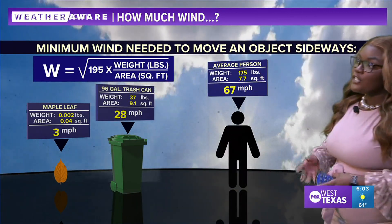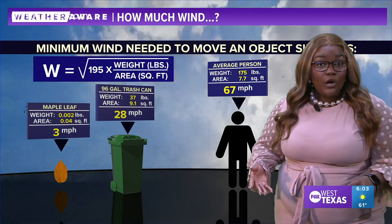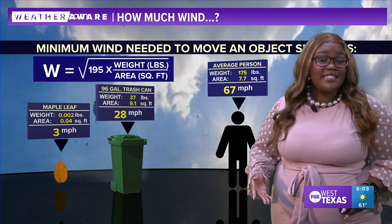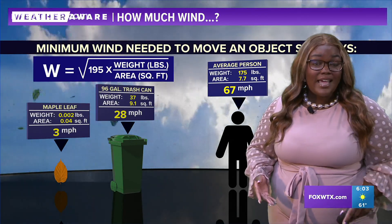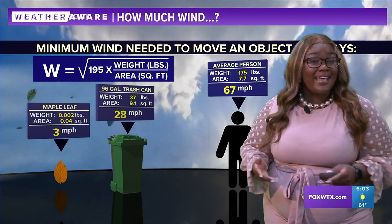Now thinking about the average person, assuming they weigh around 175 pounds — that's a larger coverage area and a larger mass. You're looking at about 67 mile per hour winds, which is a stronger tropical storm strength wind that can knock a person over.